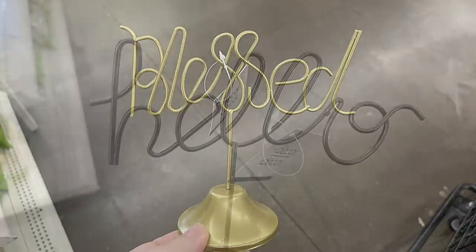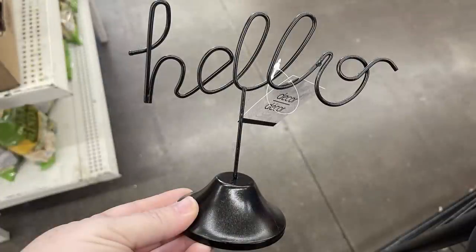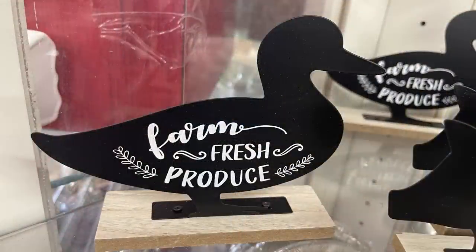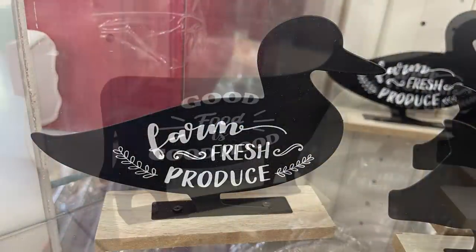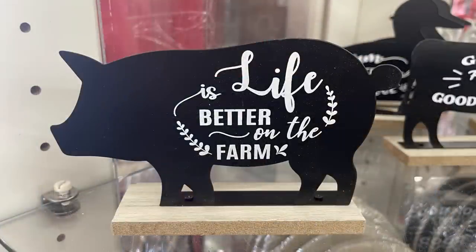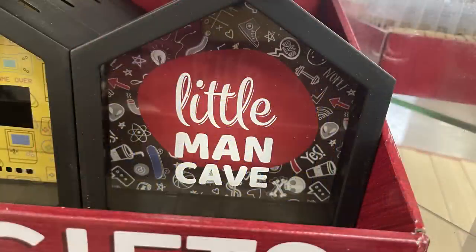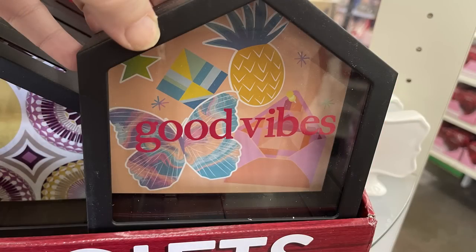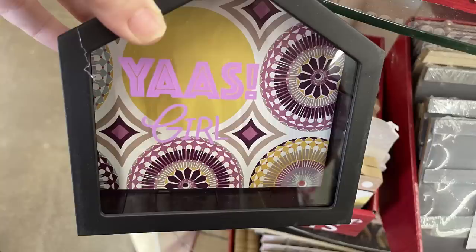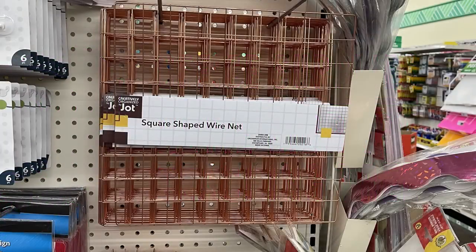They've got pictures back in orange, blue, and pink. Love and home signs with a wreath for the O are also in the farmhouse section. Wire words on a little stand in gold, black, and silver say 'blessed,' 'hello,' and 'hope.' I also found farmhouse signs: a little metal duck saying 'farm fresh produce,' 'good food is good mood' with a cow, and a pig with 'life is better on the farm.' They brought back shadow box piggy banks and signs like 'good vibes' with pineapple and 'yes girl.'